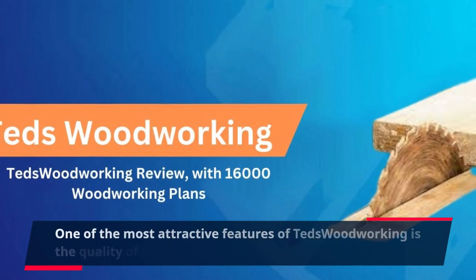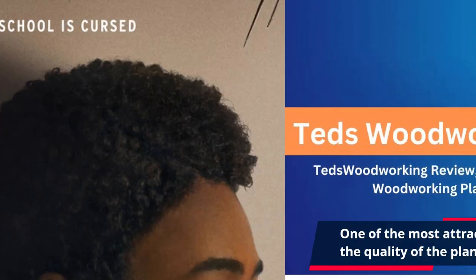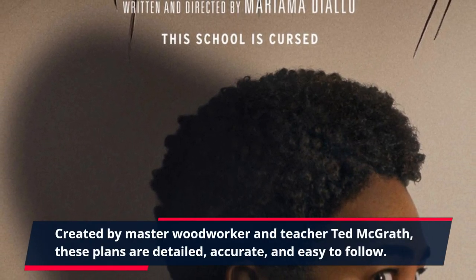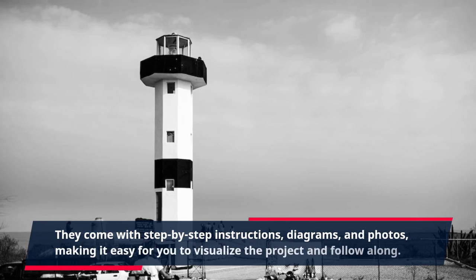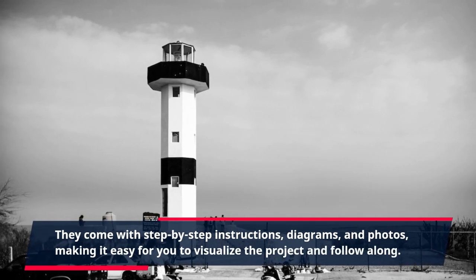One of the most attractive features of TED's Woodworking is the quality of the plans and projects included. Created by master woodworker and teacher Ted McGrath, these plans are detailed, accurate, and easy to follow. They come with step-by-step instructions, diagrams, and photos, making it easy for you to visualize the project and follow along.